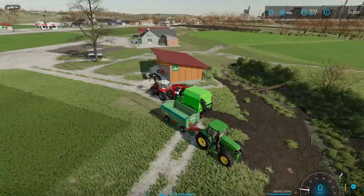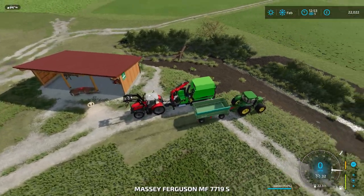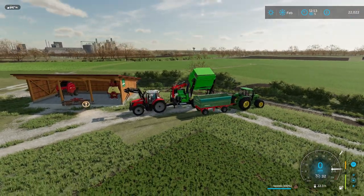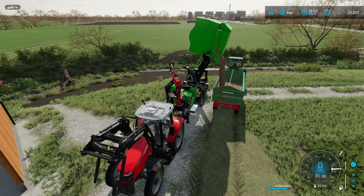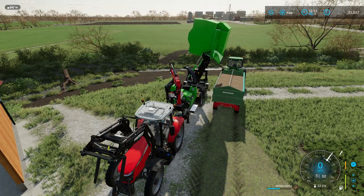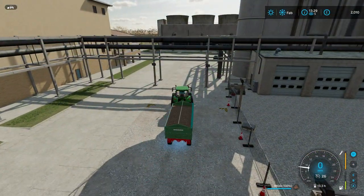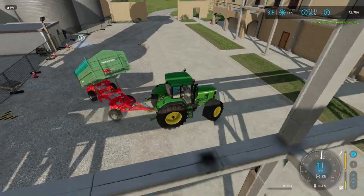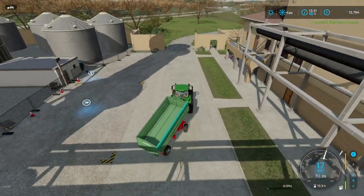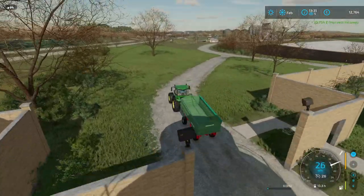Hopefully we can empty this into here — yes we can! Wow, it fills it. Not bad — nearly eleven thousand for eight thousand liters of wood chips. I'm quite happy with that, I expected a little bit less.